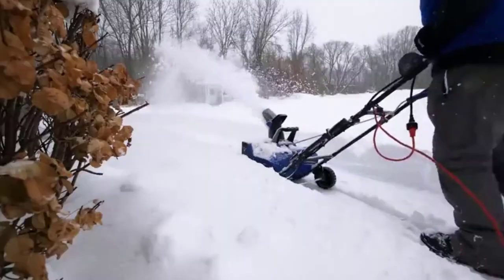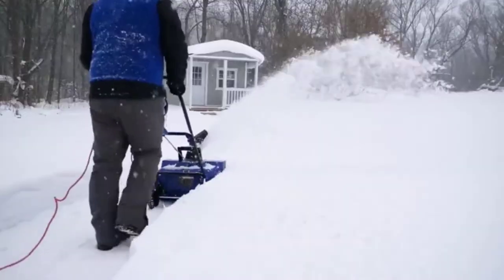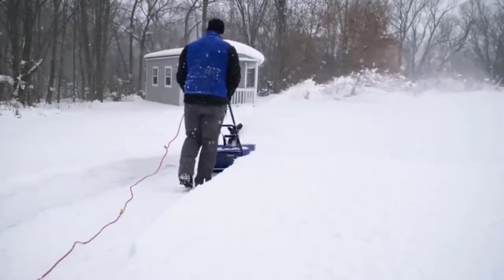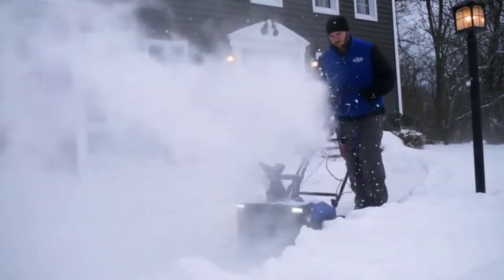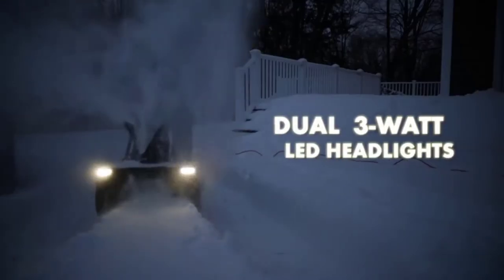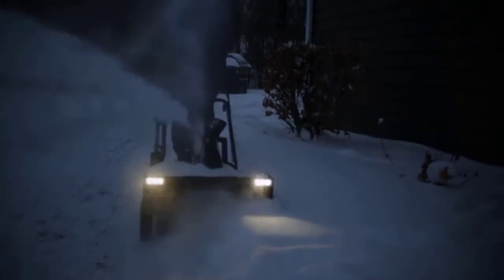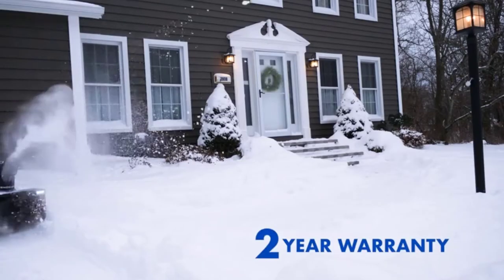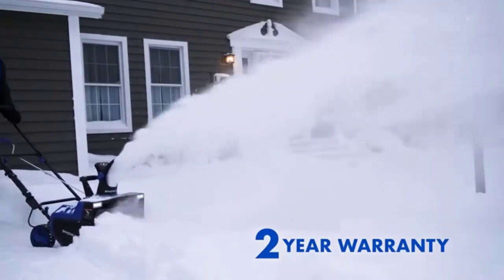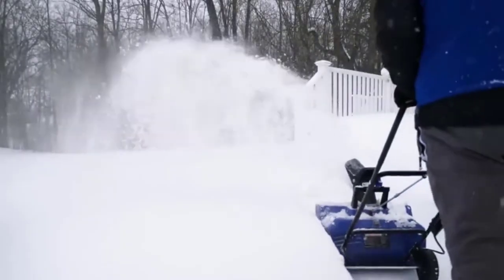We're starting to feel the temperature change more and more every day as we enter the cold season. Cold means we could be seeing snow anytime in the near future, and maybe you are already experiencing snow in your area. It's time to start getting prepared for that first big snowfall by finding the best snowblower for a gravel driveway. If you have a gravel driveway, purchasing a snowblower gets slightly more complicated. While there are still plenty of options on the market, you have to be sure that you purchase a snowblower that can handle the gravel.